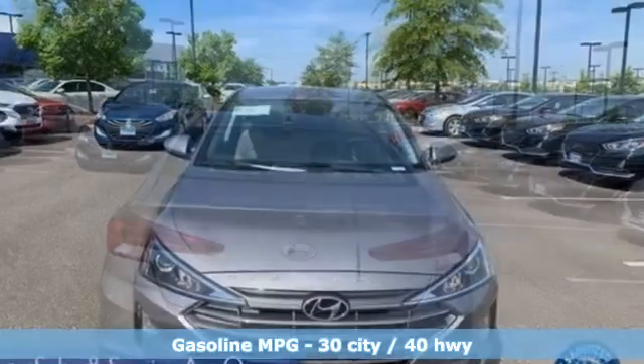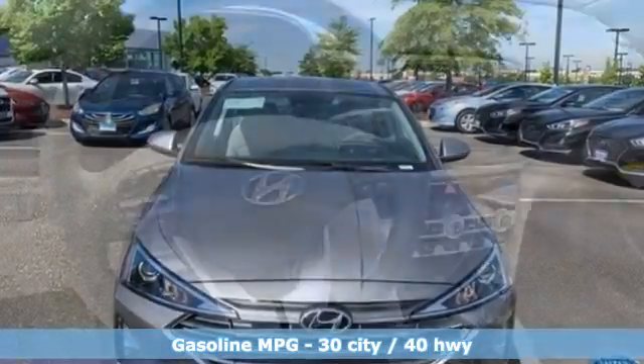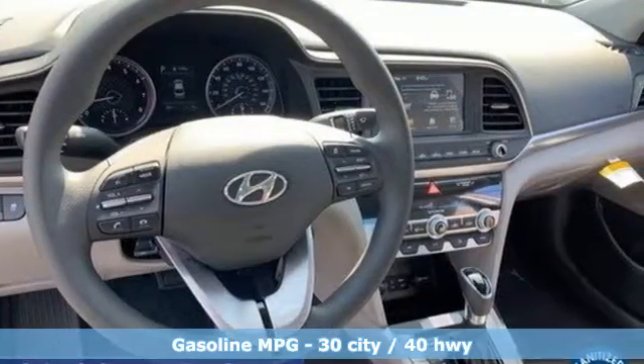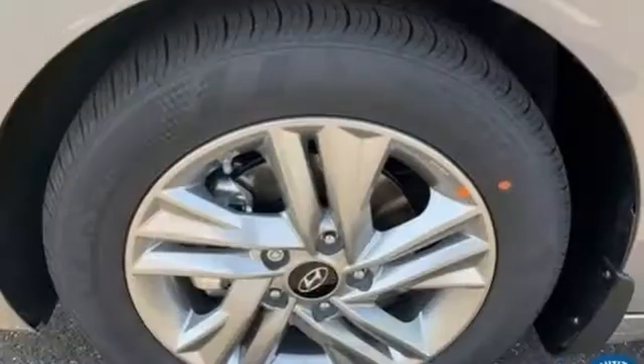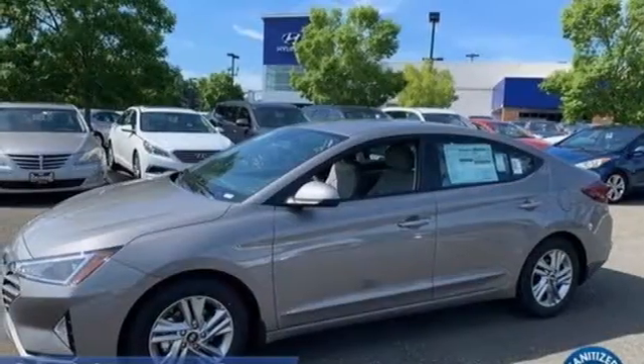And get ready for an impressive combination of features: streaming audio, wireless phone connectivity, dual zone climate control, auto dimming rear view mirror, garage door transmitter, manual tilting steering column, and inline four-cylinder engine.